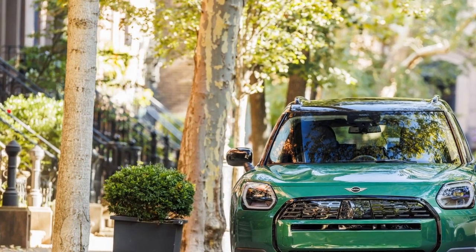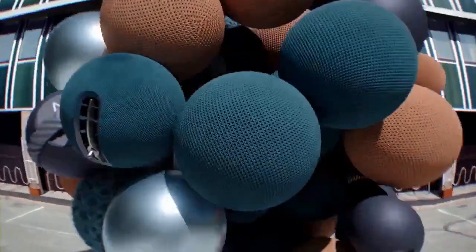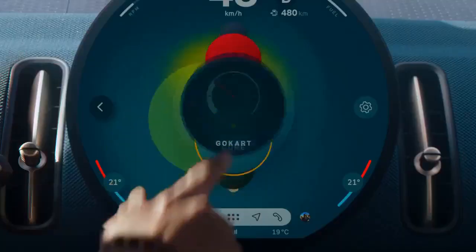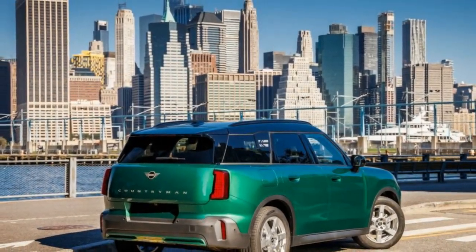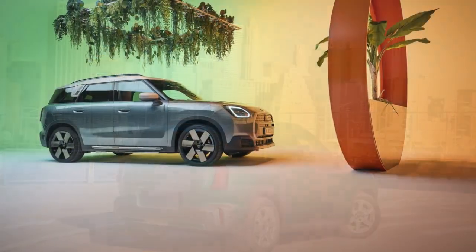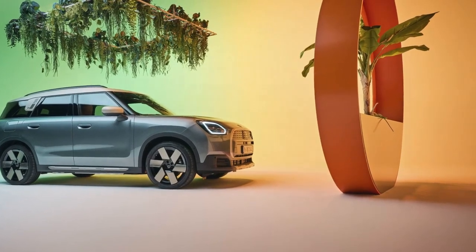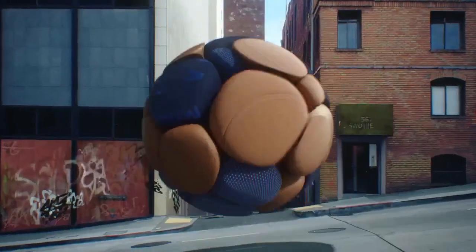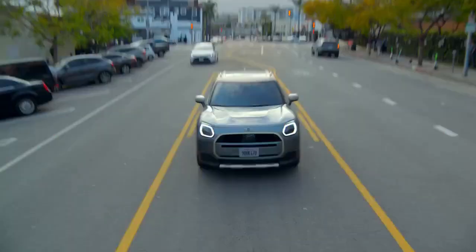Interior: stylishly sustainable. MINI describes the Countryman's interior as sustainable chic, and this isn't just empty marketing talk. The cabin boasts distinctive design elements, innovative material choices, and clever storage solutions, creating a truly unique atmosphere. In our top-trim test model, Vesson Vintage Brown Synthetic leather upholstery gives a luxurious feel, complemented by heated front seats and a basic massage function for the driver. The dash is adorned with a multicolored mixed-textile cloth in a striking blue and brown combination, designed to resist water and stains despite its cloth construction.